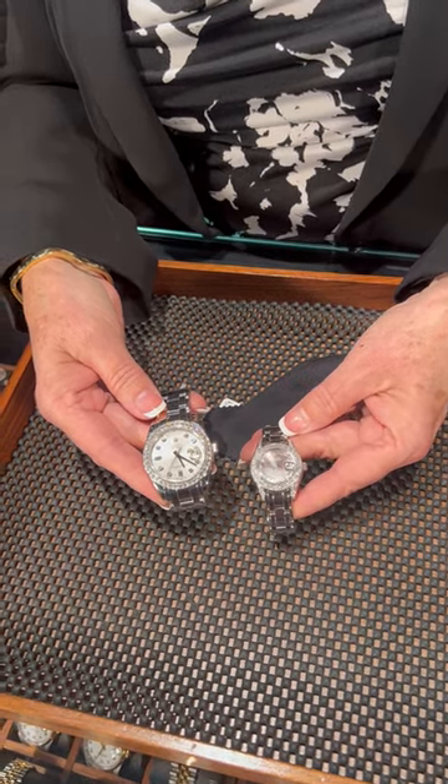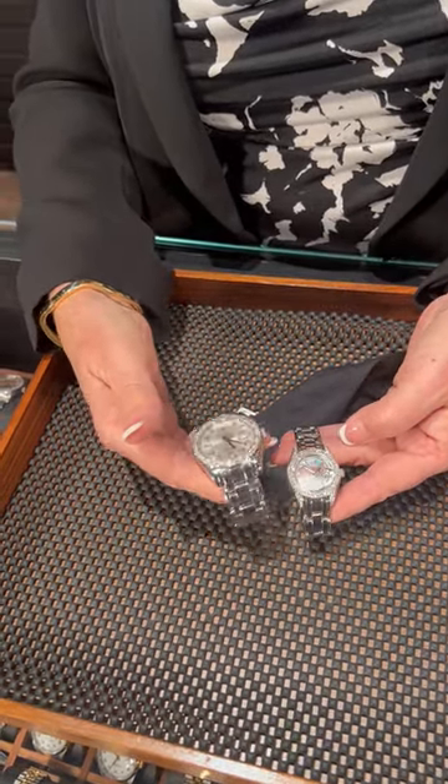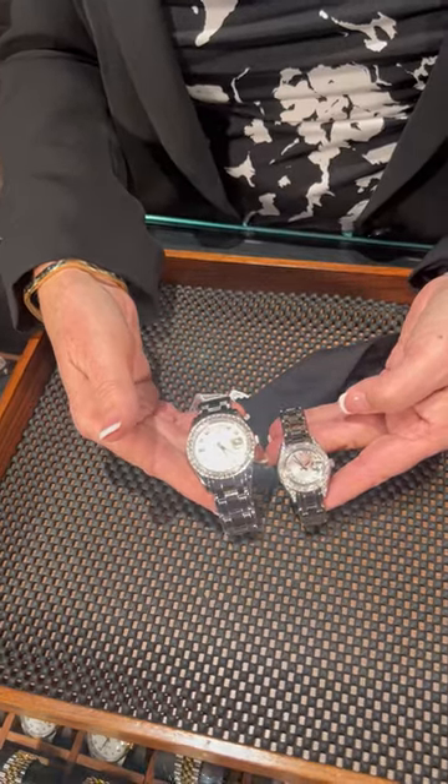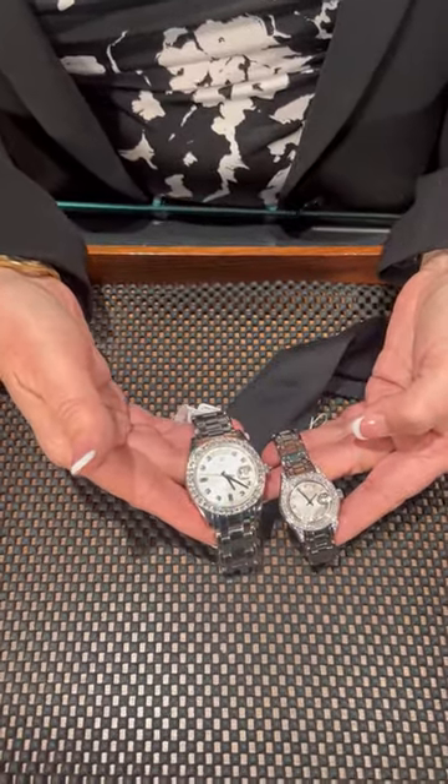Beautiful Tahitian mother-of-pearl dial. The gentlemen's, this is one of their Masterpiece Collections. The entire watch is actually platinum. Diamond bezel, diamond dial — very elegant. The gentlemen can rock the diamonds as well as the ladies.